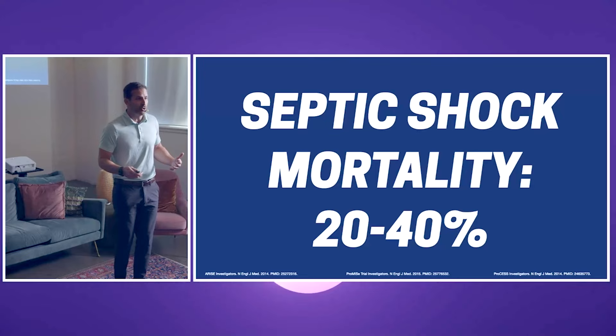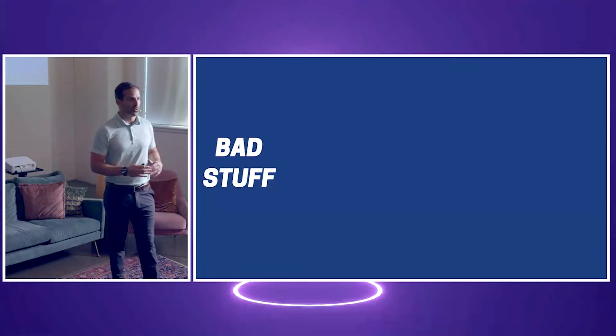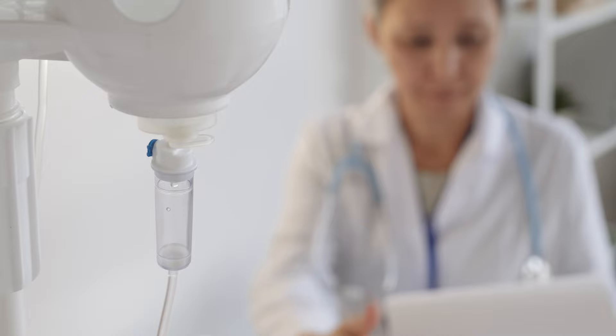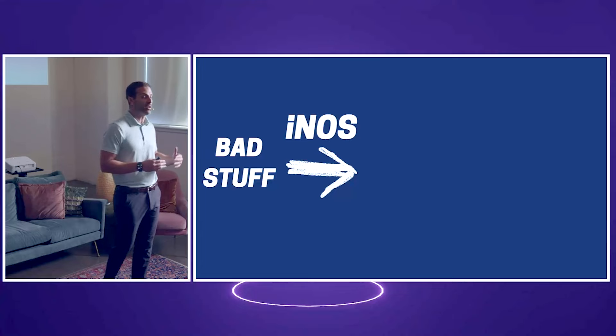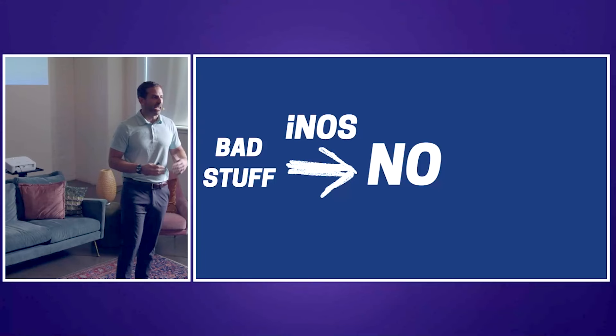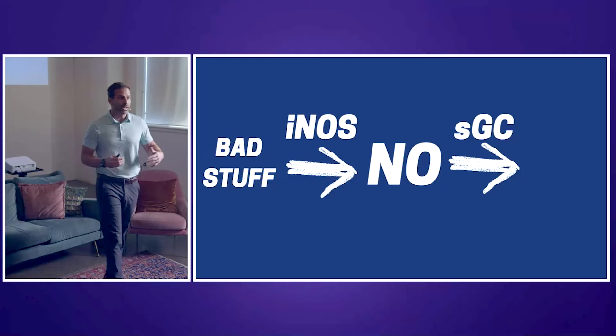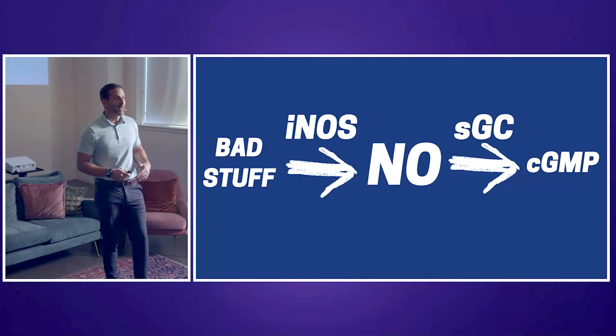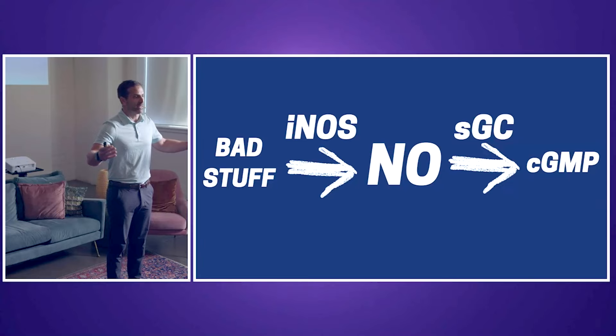I'm not going to get into the whole pathophysiology of sepsis, because everybody knows it's an overdrive of the immune system. But at the end of the day, we have a creation of a lot of bad stuff — interleukins, cytokines, tumor necrosis factor alpha, interleukin-6 — all this goes haywire. That leads to an increase in the production of inducible nitric oxide synthase, which leads to an increase in nitric oxide causing the vasodilation we see in patients. That leads to an increase in soluble guanylyl cyclase, increasing the production of cyclic GMP — more vasodilation. This is the whole dilatory perspective of septic shock.